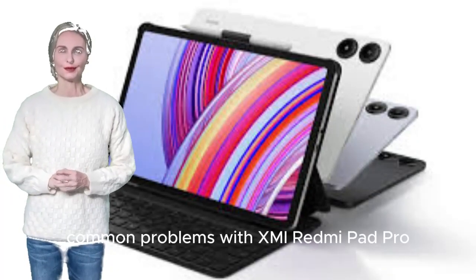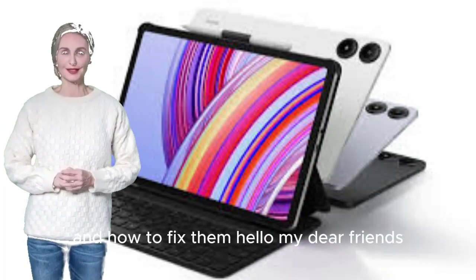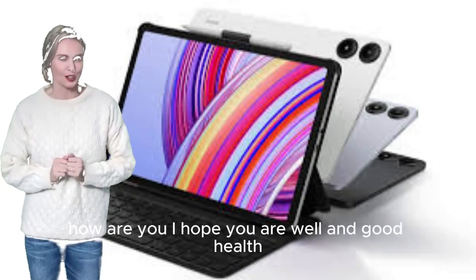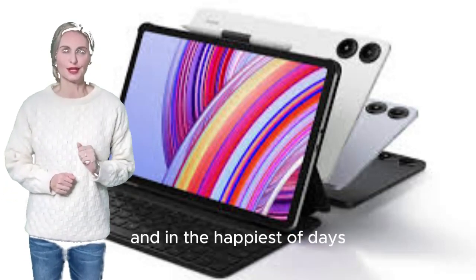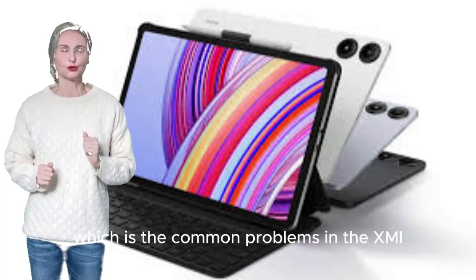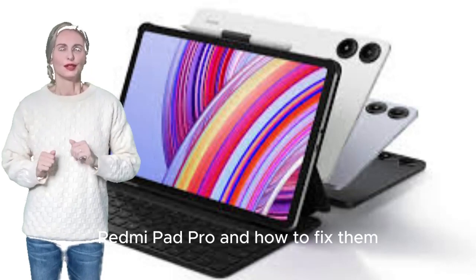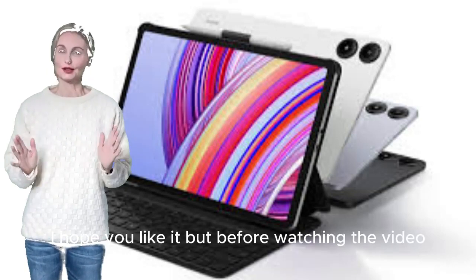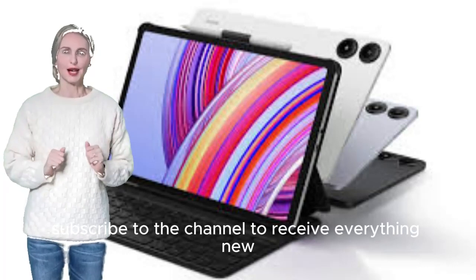Common problems with Xiaomi Redmi Pad Pro and how to fix them. Today I have a new video covering the common problems in the Xiaomi Redmi Pad Pro and how to fix them. Subscribe to the channel to receive everything new.